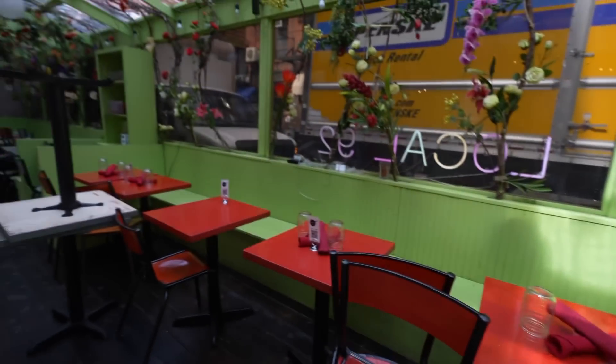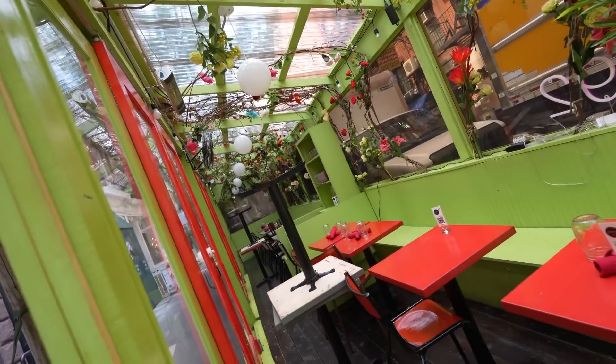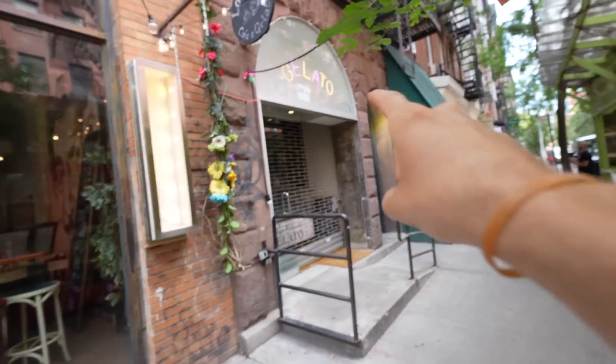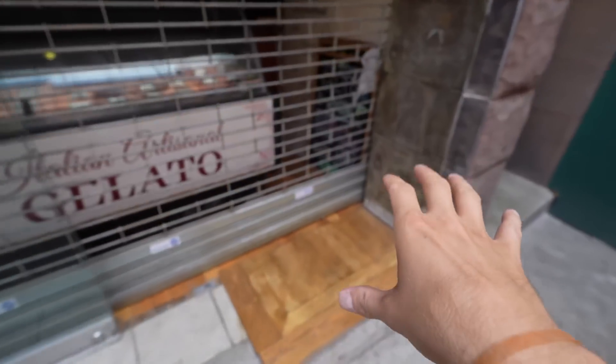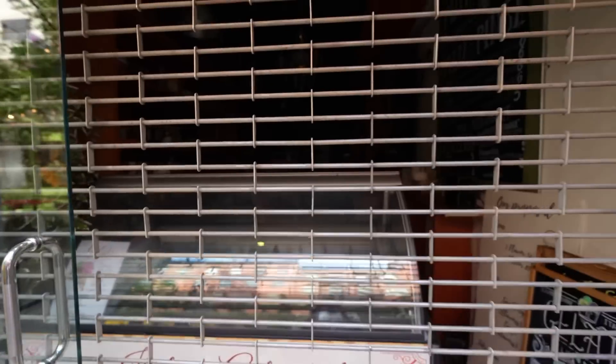Look at the outdoor dining of this place — it looks like it was made from discarded furniture, but that's how most of them look. Next to that we actually have a gelato place. Not enough gelato in New York City. If this place were open, look at how convenient it is — it's right here, you just get it and go.